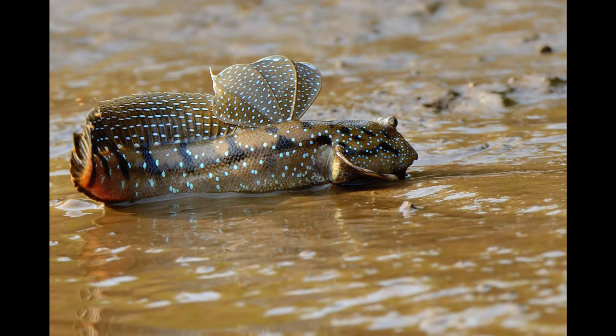Mudskippers have the ability to breathe through their skin and through the lining of their mouths and throats. This is only possible when the mudskipper is wet, limiting them to humid habitats and requiring that they keep themselves moist. That is the reason you see them rolling themselves on the mudflats every now and then. This mode of breathing, similar to that employed by amphibians like frogs, is known as cutaneous air breathing.